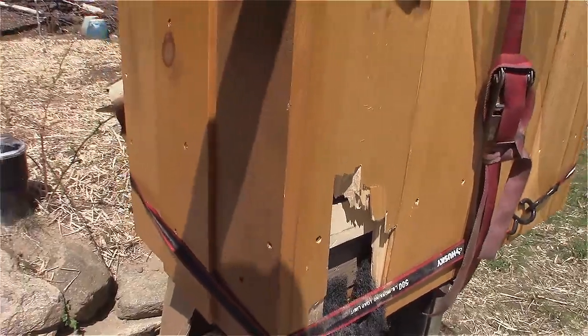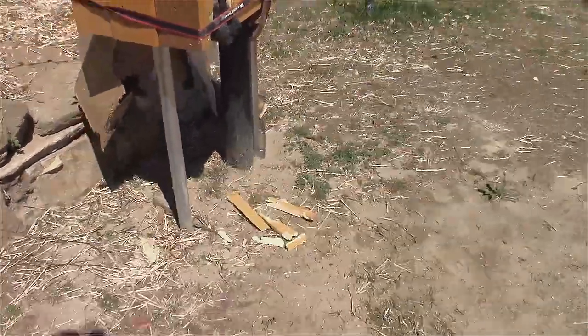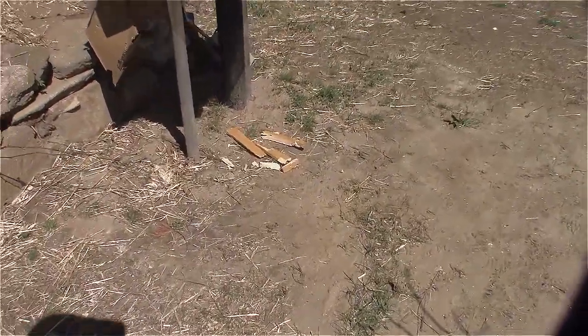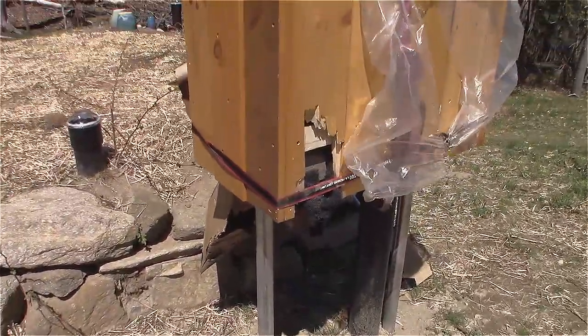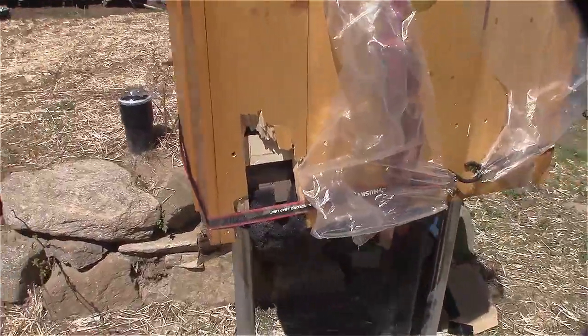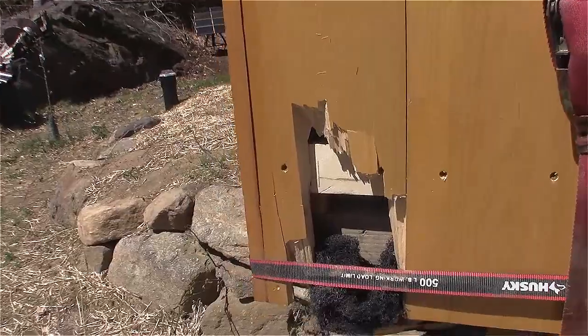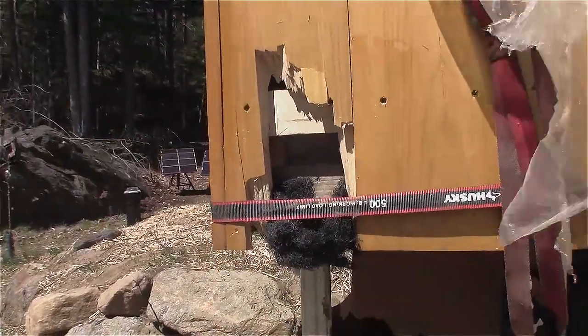You see something like that, you think maybe something fell, but there's nothing on the ground — no tree fell or anything like that. There's only one thing I think that could do that: either a person or a bear. And I'm leaning towards bear, because it would just be kind of crazy if a person did this. You can see the filter material is all in there.